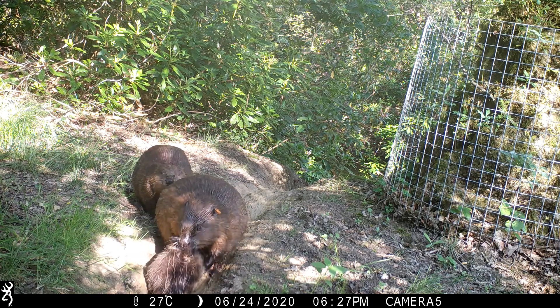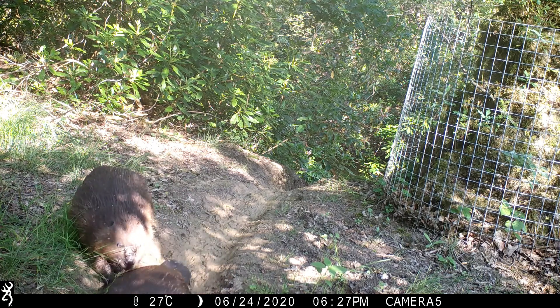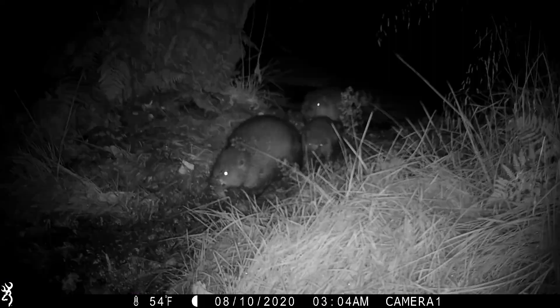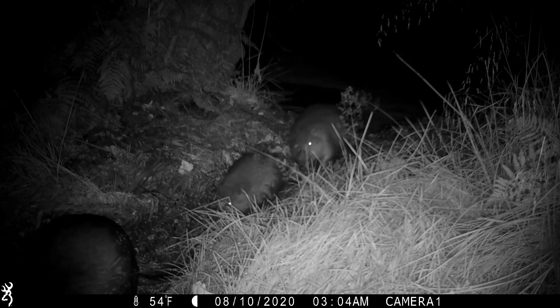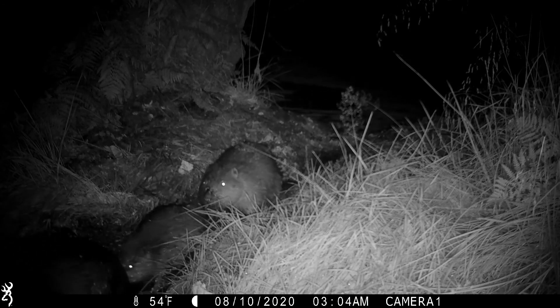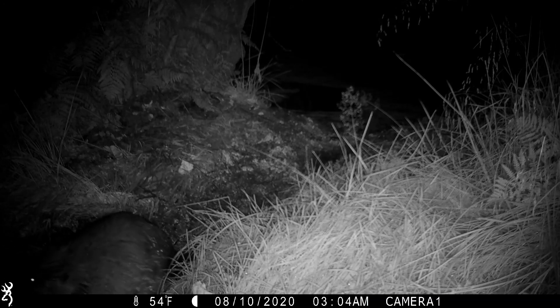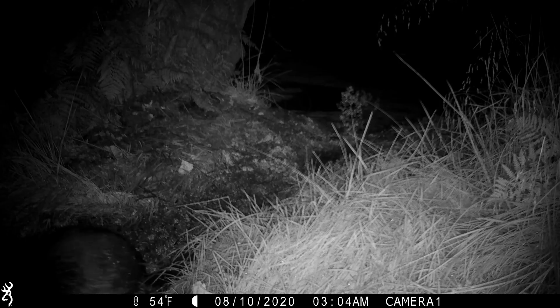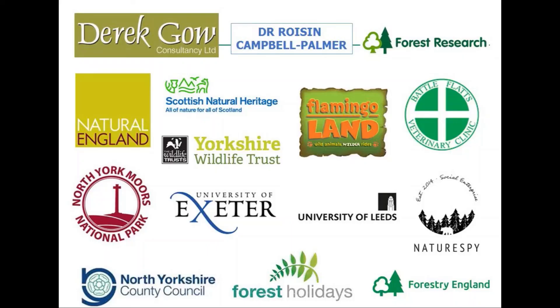As the kits from 2019 grow, we will be carefully watching the group dynamics to ascertain whether they will be able to stay as a large extended family group or colony, or whether they will need to be relocated to another site. It's early days of the trial yet, but initial monitoring results are very encouraging, with an increase in wildlife being recorded and a reduction of peak water flow through the site.